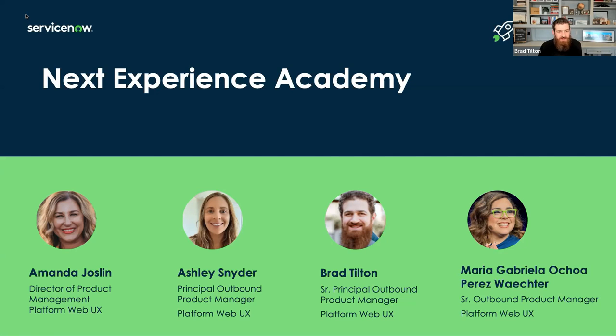Hey, everybody. I am on the same team as Ashley — the outbound product management team here at ServiceNow. I've been developing on the platform for a while and I'm excited to share what's new in Utah. Hello, everybody. My name is Maria Gabriella Chopras-Wechter. I have been a ServiceNow developer for about five years now, and I just very recently joined Brad and Ashley's team on the outbound product manager platform Web UX team.